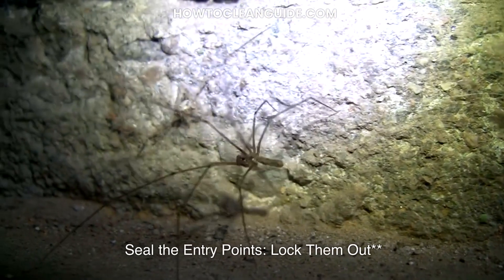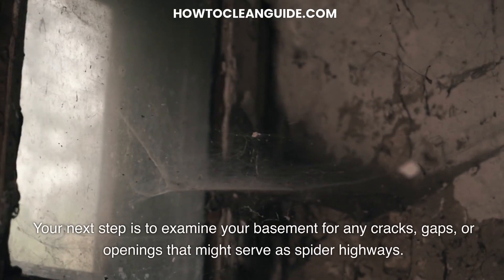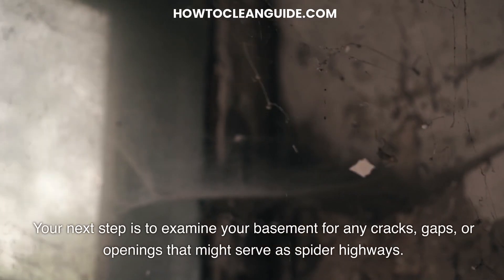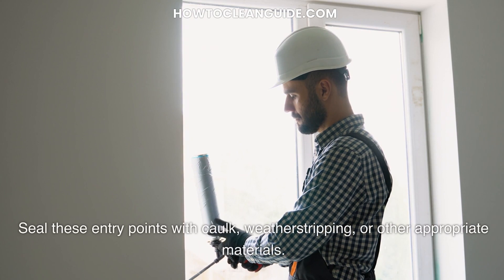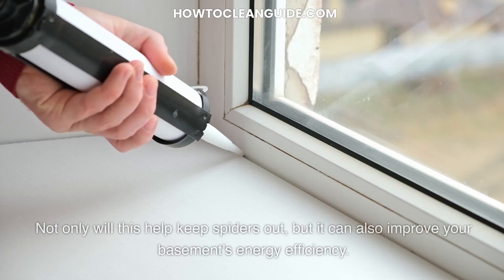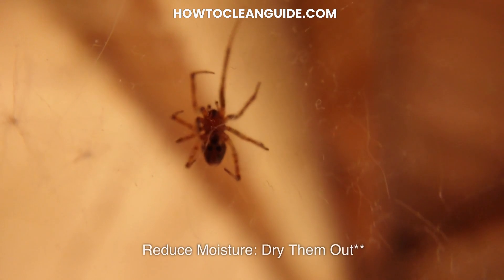Seal the entry points — lock them out. Spiders are masters at sneaking in through small openings. Your next step is to examine your basement for any cracks, gaps, or openings that might serve as spider highways. Pay special attention to walls, windows, doors, and the foundation. Seal these entry points with cork, weather stripping, or other appropriate materials. Not only will this help keep spiders out, but it can also improve your basement's energy efficiency.